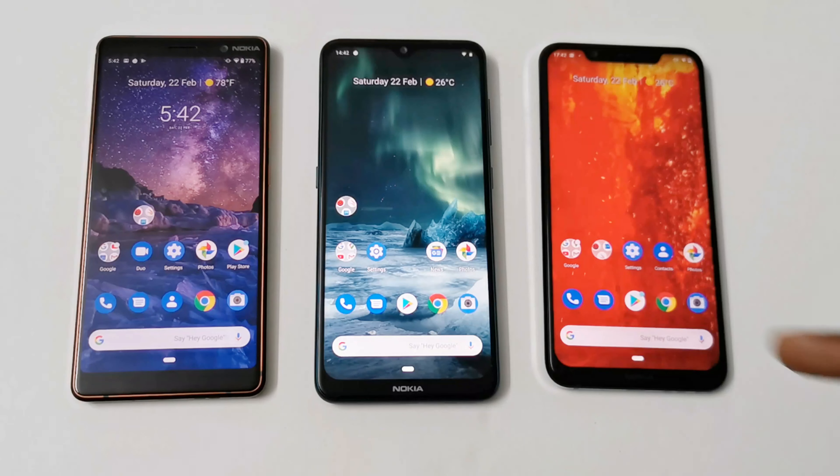What's up guys, this is Sean Haider and in this video we are going to do a benchmarking test comparison between the Nokia 7 Plus, Nokia 7.2, and Nokia 8.1 smartphones. All of these devices have a Full HD+ screen and 4GB RAM. The Nokia 7 Plus and Nokia 7.2 have a Qualcomm Snapdragon 660 processor, while the Nokia 8.1 has a Qualcomm Snapdragon 710 processor.